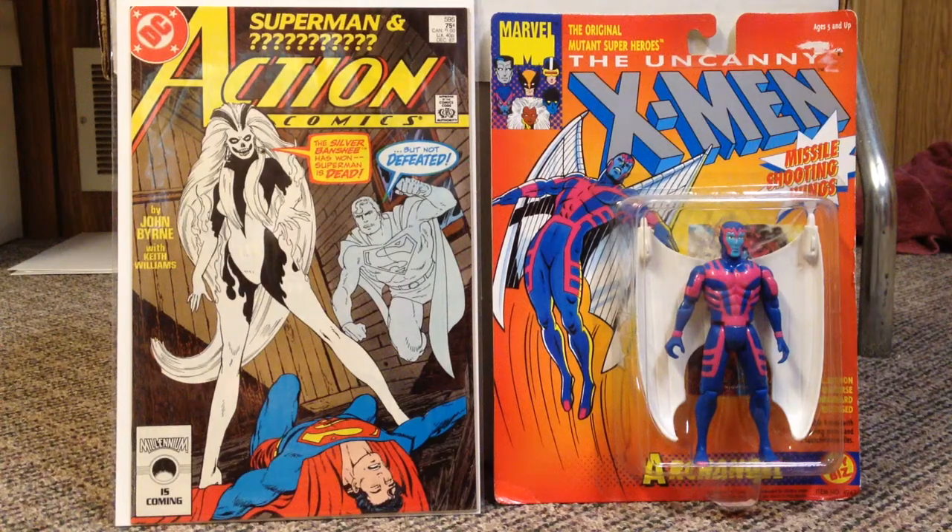Alright guys, this is going to be a back issue video — stuff I've picked up over the last couple weeks since Hamilton Comic Con. Nothing super groundbreaking in here, but there are some bigger books, some X-Men books.